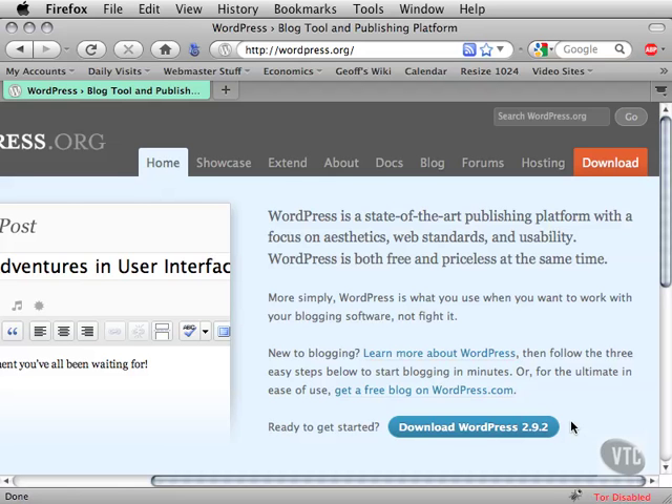That said, if you have Dreamweaver and a working knowledge of HTML and CSS, you'll be ahead of the game, especially if you want to customize your blog. Your WordPress blog can also be used as a content management system, or CMS. For example, if you're setting up a site for your company and want other employees adding content without messing with the formatting, WordPress can achieve that as well.